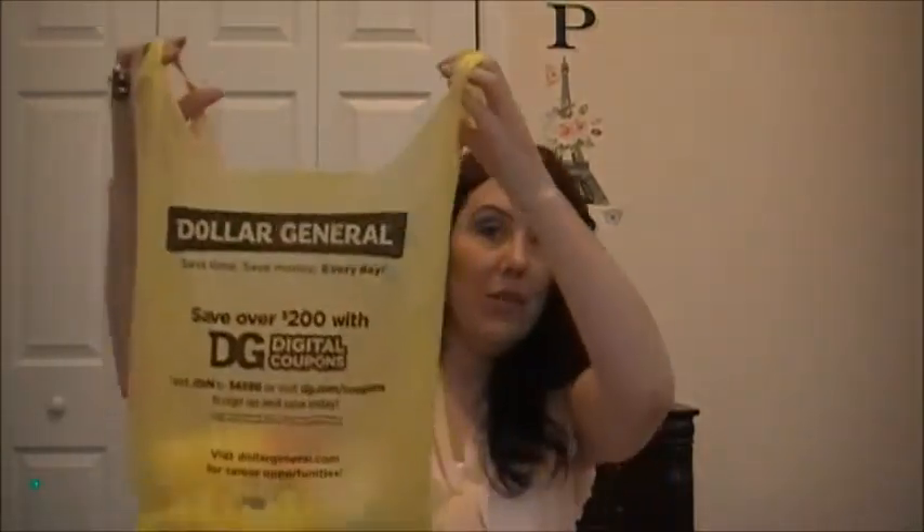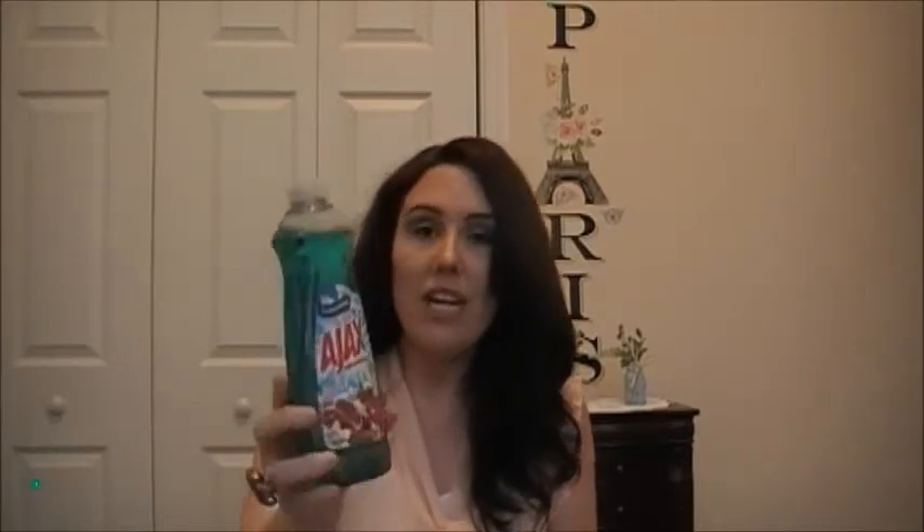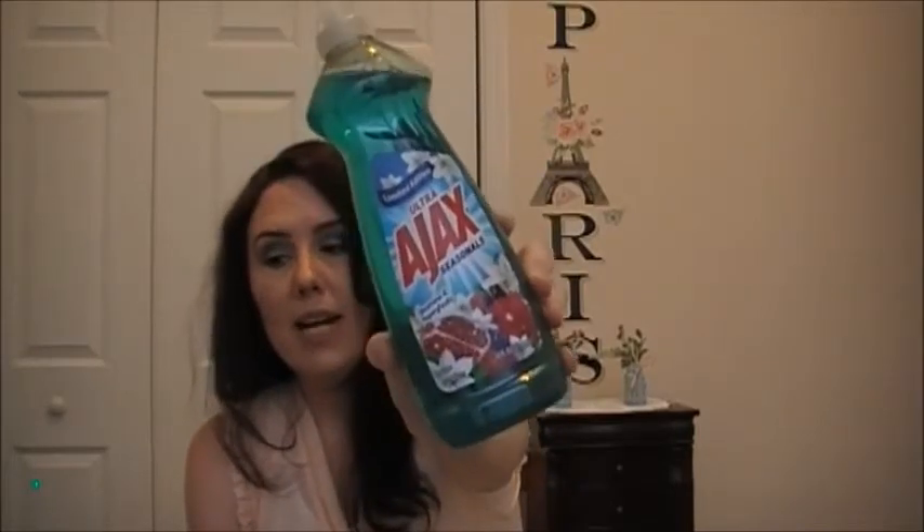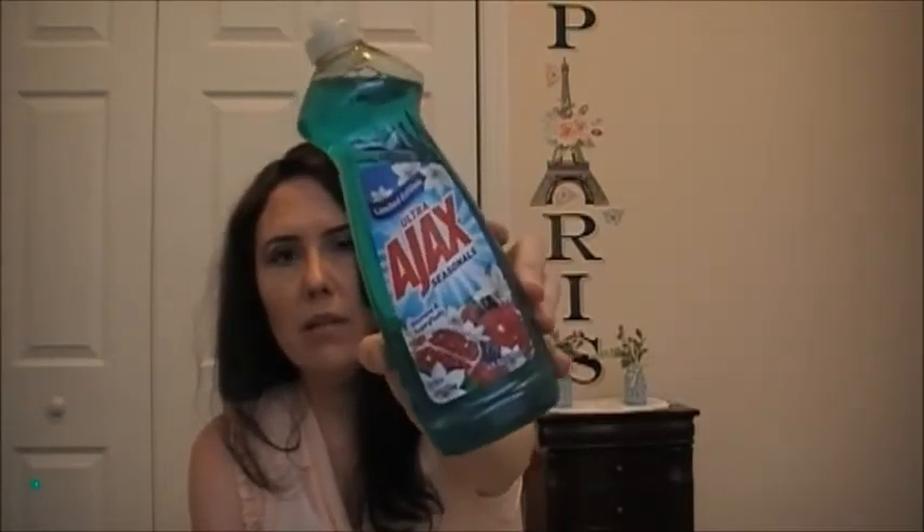Now, I went to Dollar General. I picked up some of this Limited Edition Ultra Ajax — this is in Jasmine and Super Fruits. I believe this is from that line with the violet one that I like. It smells good. That one had like violet and something fruity also, I believe. It will probably be in my empties video.